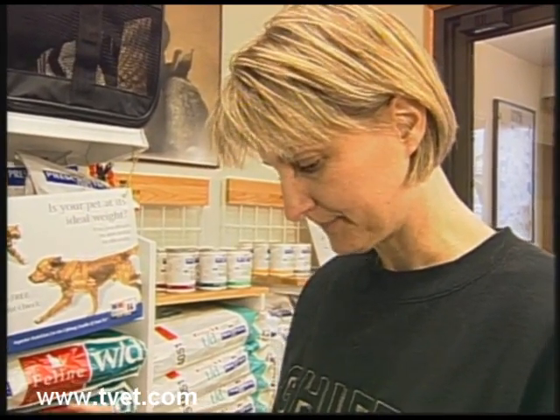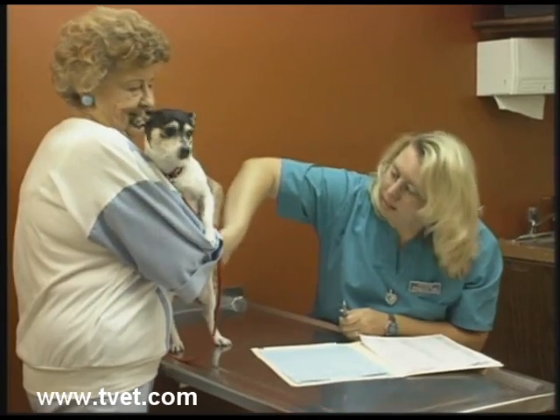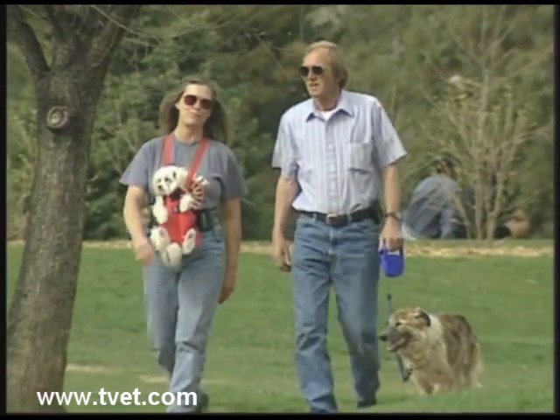By seeing your veterinarian now and taking these four preventive steps, you and your pet will be on the road to a healthier lifestyle which will save you a fortune in the long run. Once again, an ounce of prevention is worth a pound of cure.